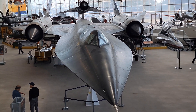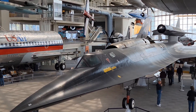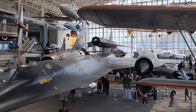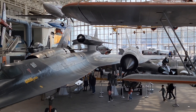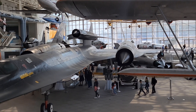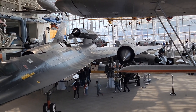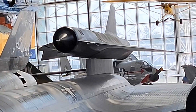Hey gang, taking a look at this M-21 Blackbird here at the Boeing Museum of Flight, Seattle, Washington. Really interesting airplane. This is one of only two. It's basically an SR-71 Blackbird — they still call it a Blackbird — but the M-21 is a two-seat variant, and it carries that D-21 tagboard, as they call it.